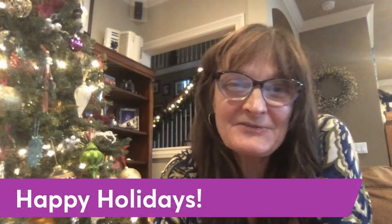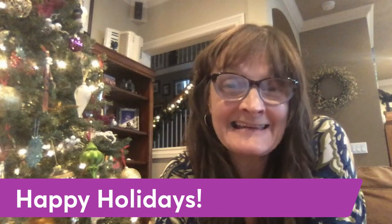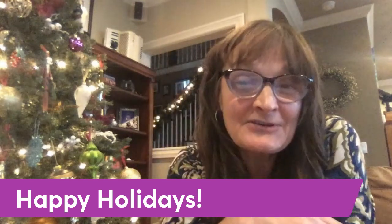Hello everybody, Becky Rainey here! I just wanted to wish you happy holidays and I hope you're having fun with your holiday shopping. Look no further — we have the most awesome, coolest, fun little gift to bring for those little ones in the house, or maybe neighbors, friends, or family members you have to buy for. I've got the perfect gift for you.